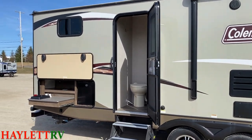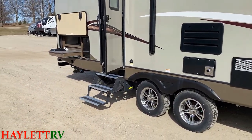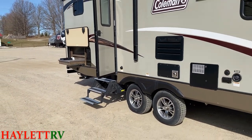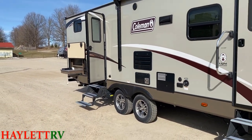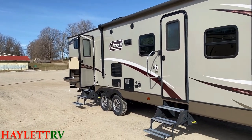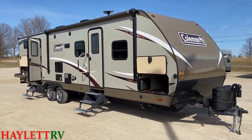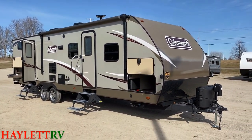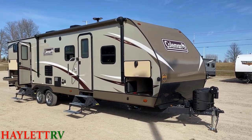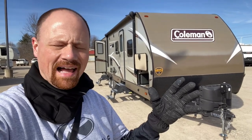I almost called that a battery disconnect — I completely failed on that. What that little black knob is, is actually a black tank flush. Not even close to a battery disconnect — that was in an alternate dimension. But yes, this camper does have a black tank flush.